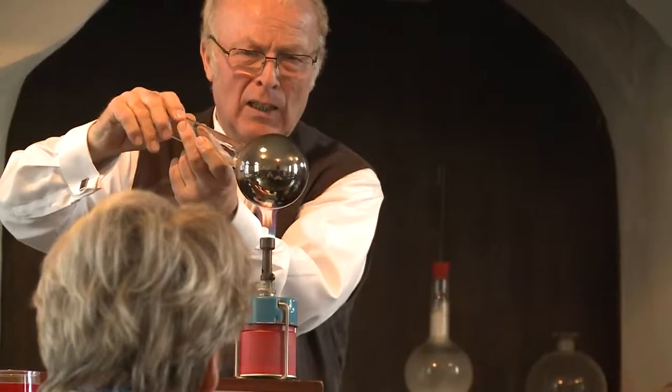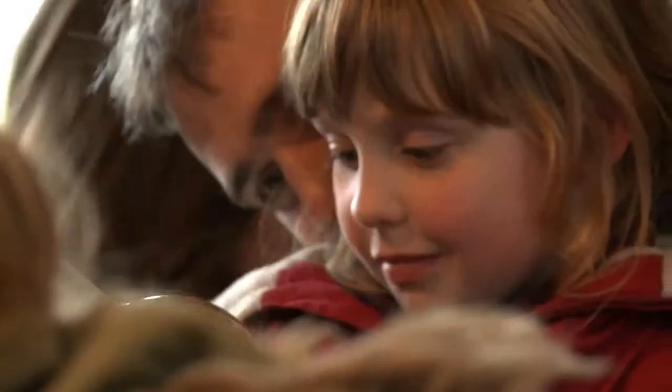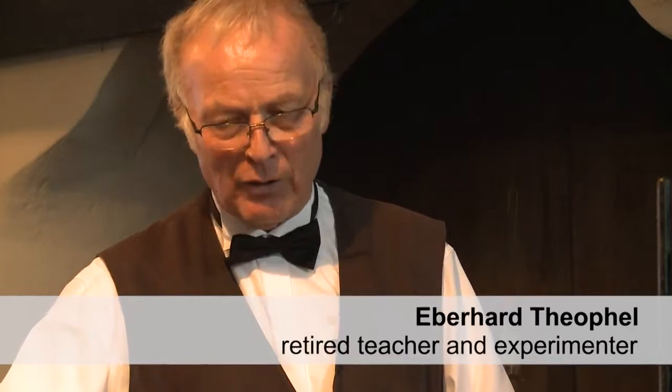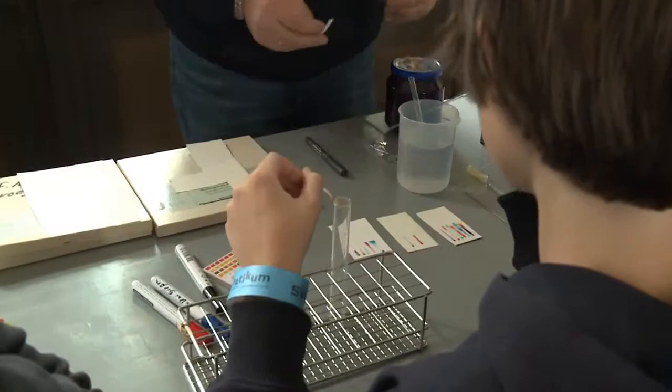The retired teacher Eberhard Theophil gives lectures accompanied by experiments that get audiences both young and old excited about the natural sciences — just as Justus Liebig designed it. We have far more than 100 registrations per year from school groups wanting to come here. This is where they can experience chemistry in a concentrated form, in ways that school teachers cannot offer, and realize how interesting chemistry can be.